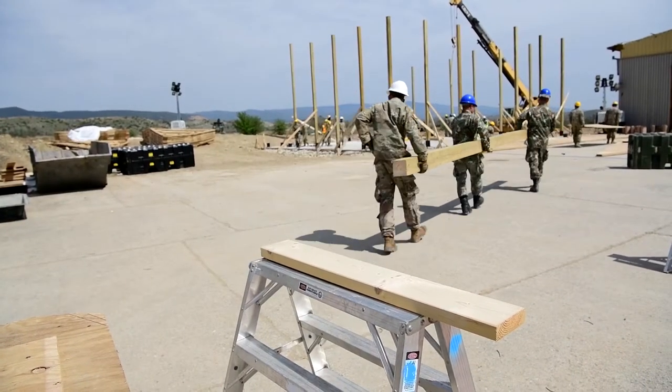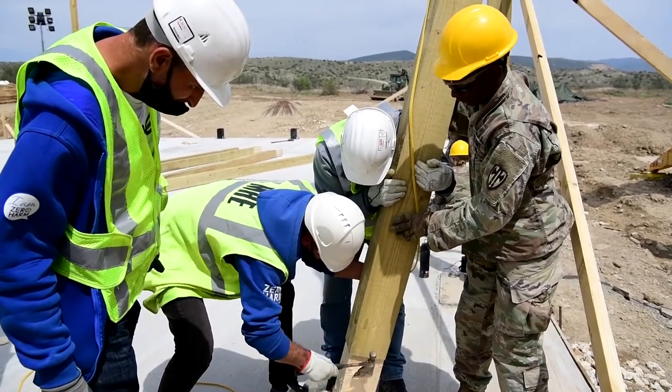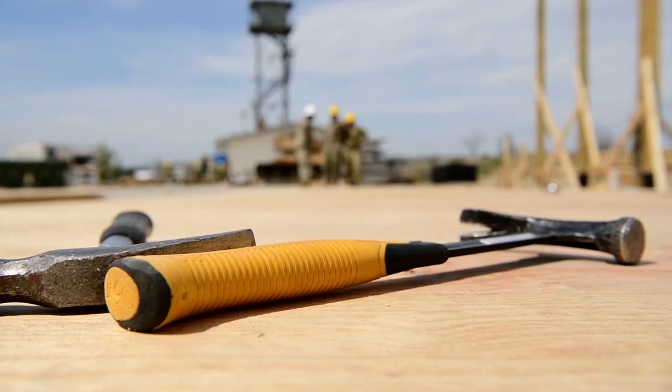In years past we've constructed CASBAH buildings, which are essentially metal buildings — there's no real wooden framework to it. So for this project specifically, we've been able to come out and do actual woodworking, and that's something that my platoon hasn't seen in a really long time. It's good to get to practice those skills so they have them moving into the future.